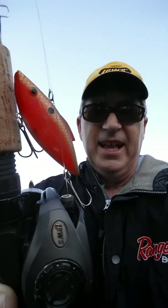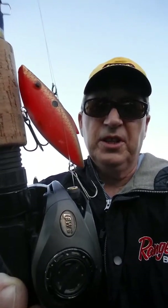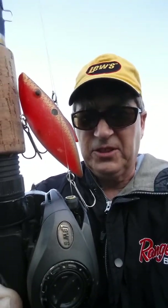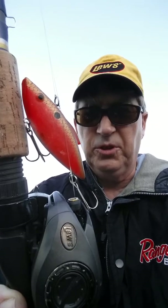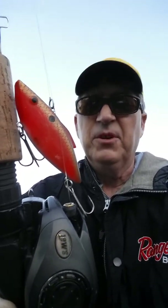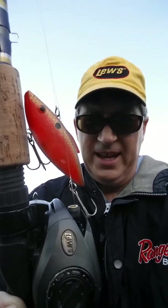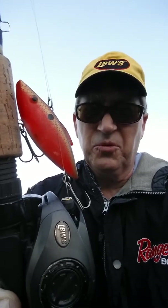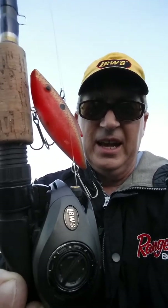It's just a terrific reel. I would highly encourage you — if you're going to do cranking, Lews has several reels with lower gear ratios for slowing that crankbait down. Give it a try today. All my Facebook friends out there, if you haven't tried a Lews reel, get out there and do it.